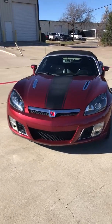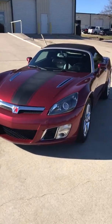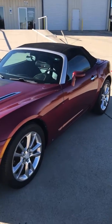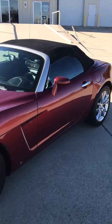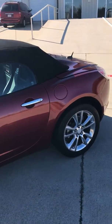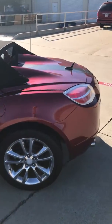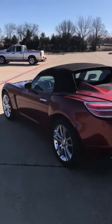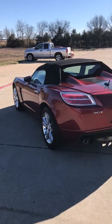2009 Saturn Sky Redline Ruby Red Special Edition with stainless steel aftermarket exhaust and cat downpipe — only modifications to the car. Sounds amazing, you can hear it running.